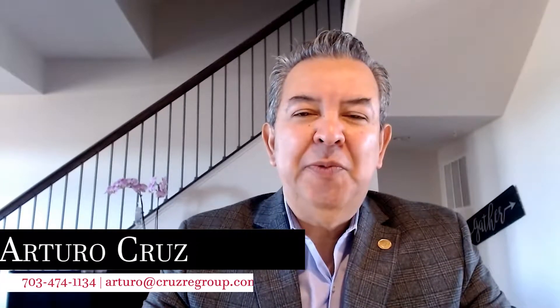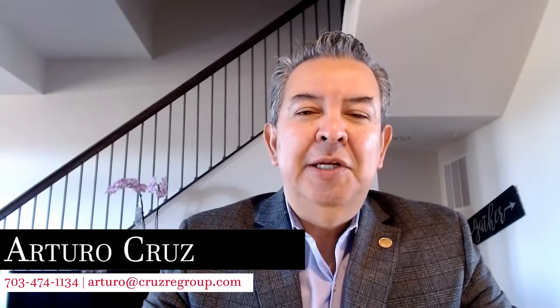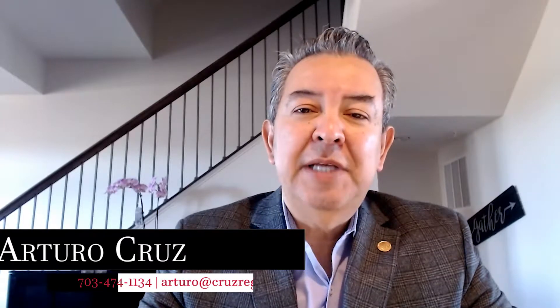Hi everyone, this is Arturo with The Cruise Group here at Keller Williams Realty. Today we're going to give you five tips on how to winterize your home as the winter time is approaching.